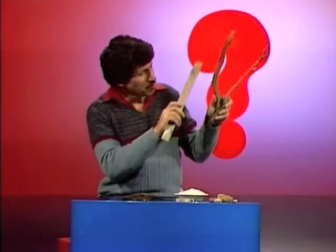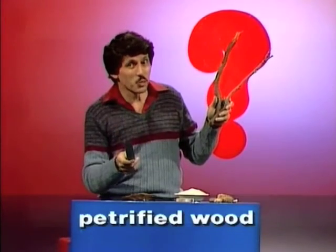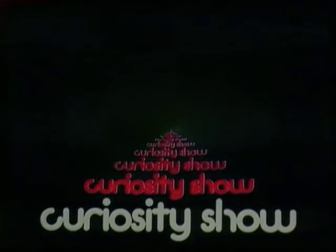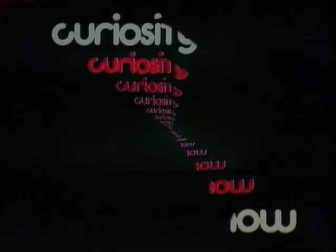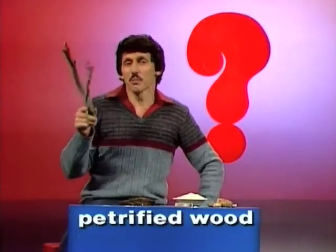That's wood, so is that, but what's petrified wood? What is petrified wood? Well, petrified means turned into stone. How could wood turn into stone? Well, the story starts millions of years ago. Imagine there's a tree living, and then it dies and it sinks into a swamp.